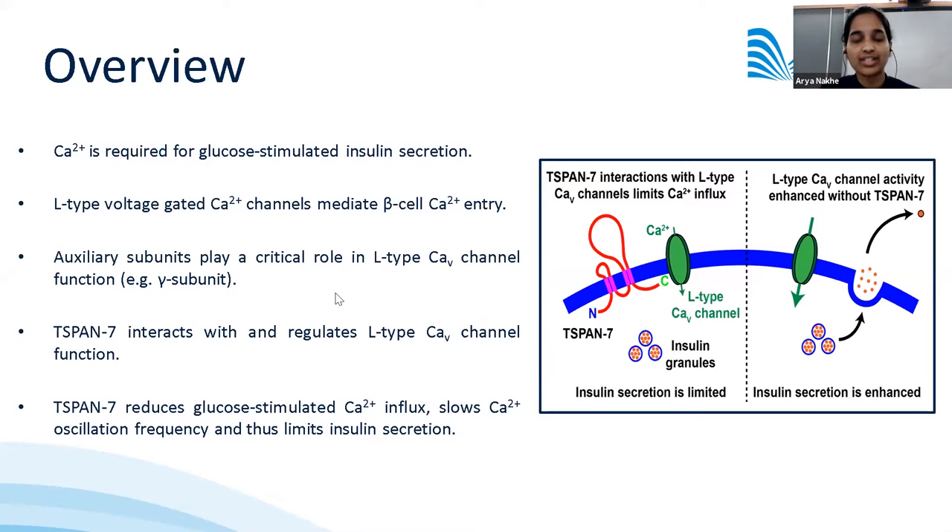We'll dive into what is currently known about tetraspanins in the regulation of CAV channel activity. This will be followed by a discussion of results showing that T-SPAN7, shown here in red, interacts with the L-type CAV channel, decreasing glucose-stimulated calcium influx and insulin secretion.